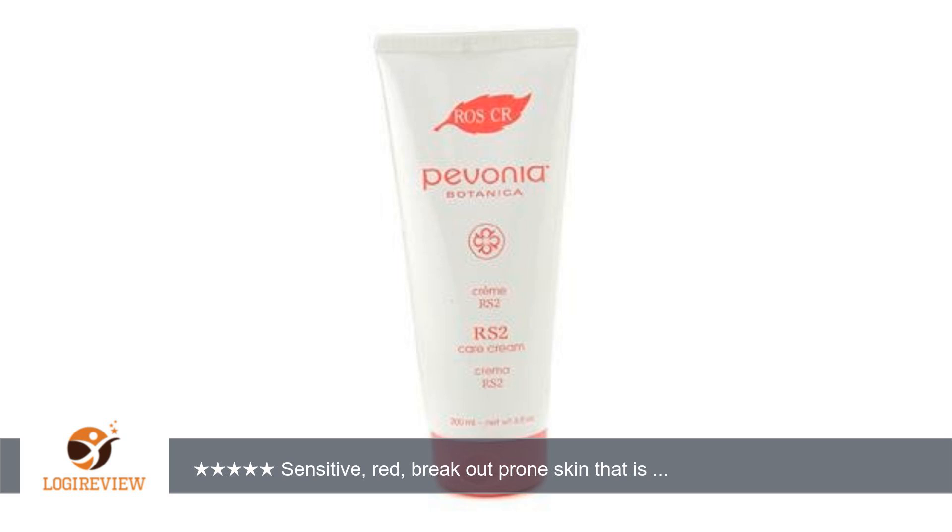A customer wrote: sensitive, red, breakout-prone skin that is on the dry side. I have been using this for 10 plus years under the direction and care of my esthetician, and it is the only thing that works for me.